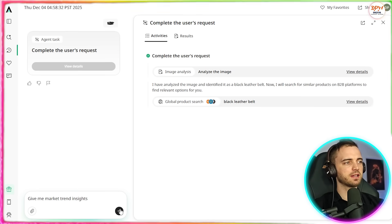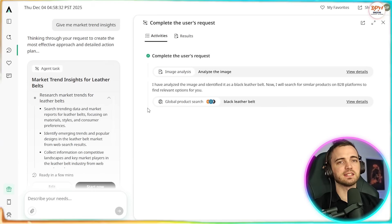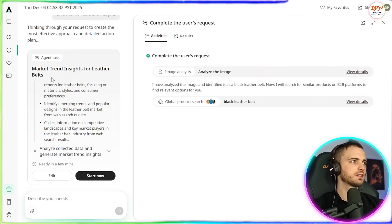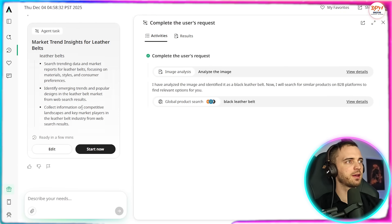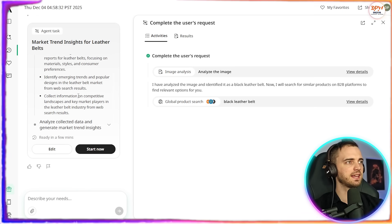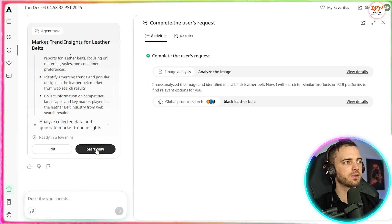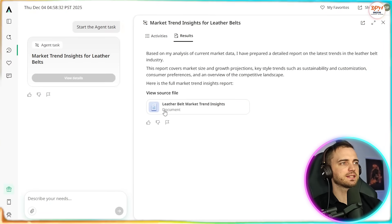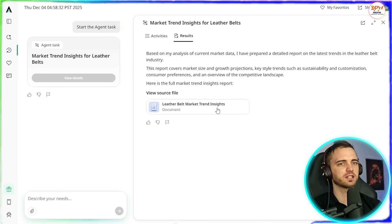Now I'm going to type in 'give me market trend insights,' which should tell us whether the market is saturated, seasonal, or rising in demand with this product. It confirms and then searches for trending data, emerging trends, and key information on competitive landscapes. Let's press start now — just under a minute has passed and it's given us a document for the belt market trend insights.